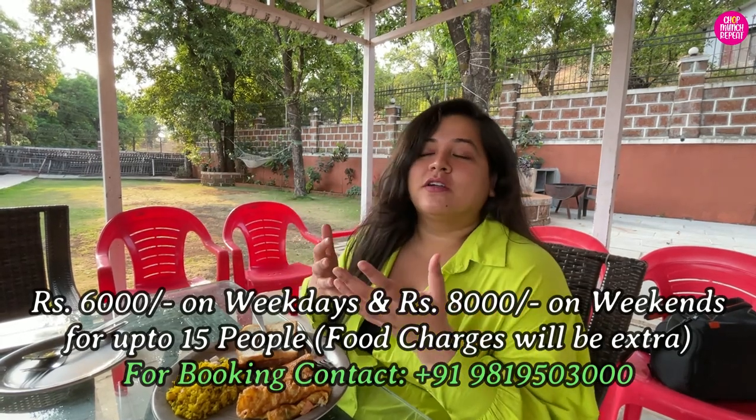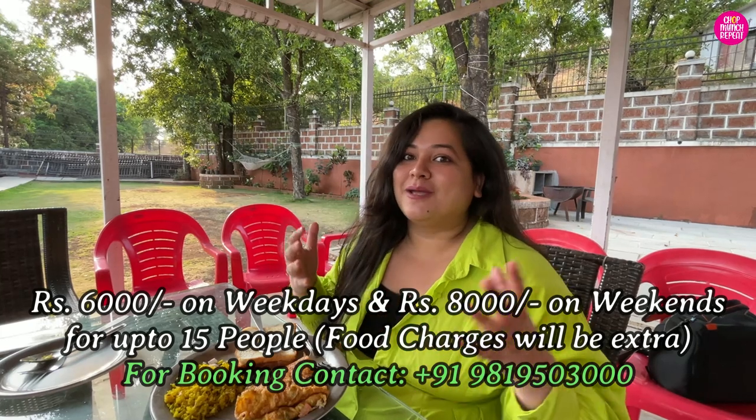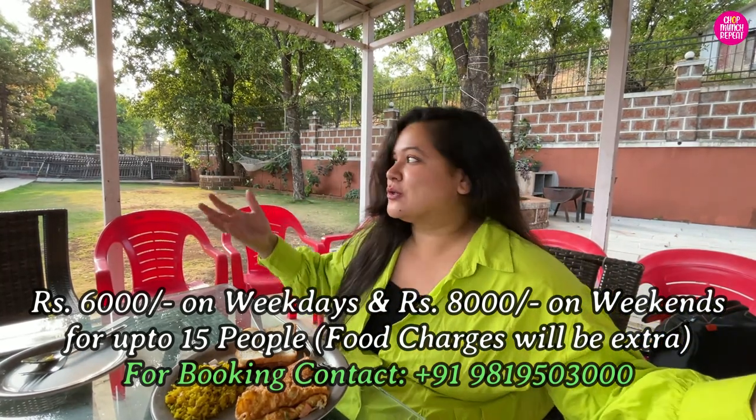Good morning guys — it is the next day at Arabian Villas, Panchgani. We are having this delicious breakfast: there is poha, omelette, bread, and our staple. Overall my experience here — the whole stay, the food, going outside — everything has been very pleasant and the service has been good. The place is nice. If you are coming with a big group and want something affordable, you can have all the fun because they have a swimming pool, playing area, and a big lawn.